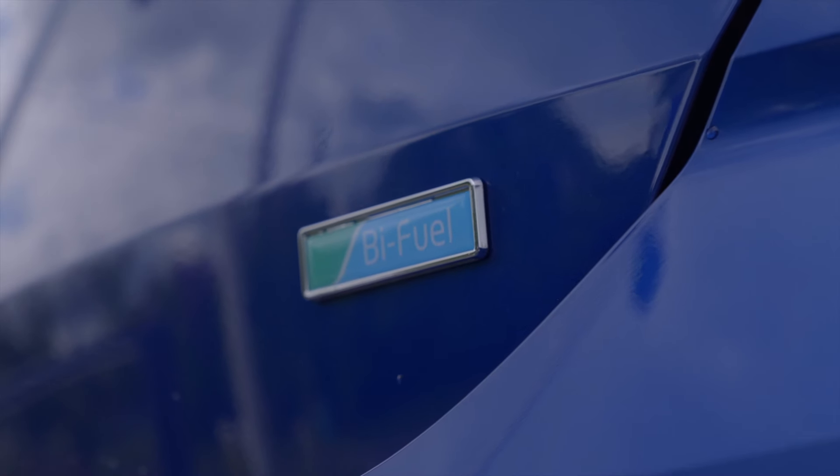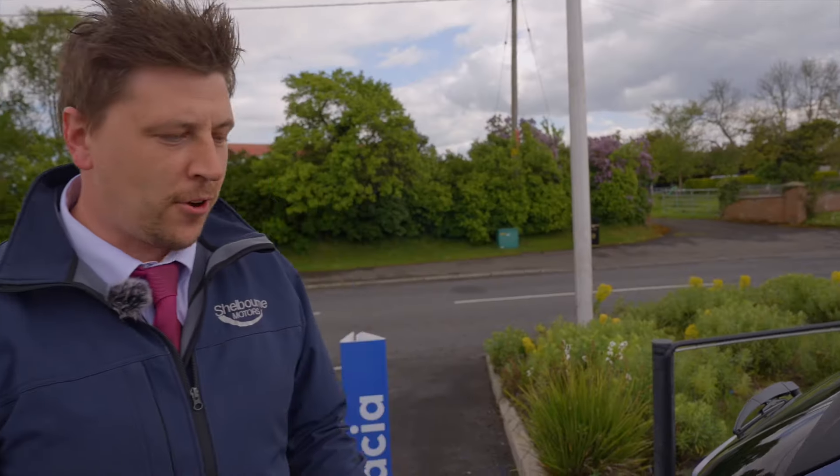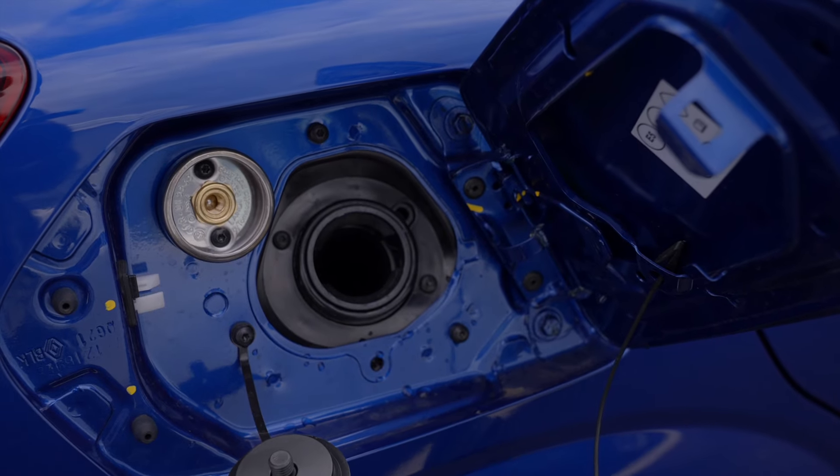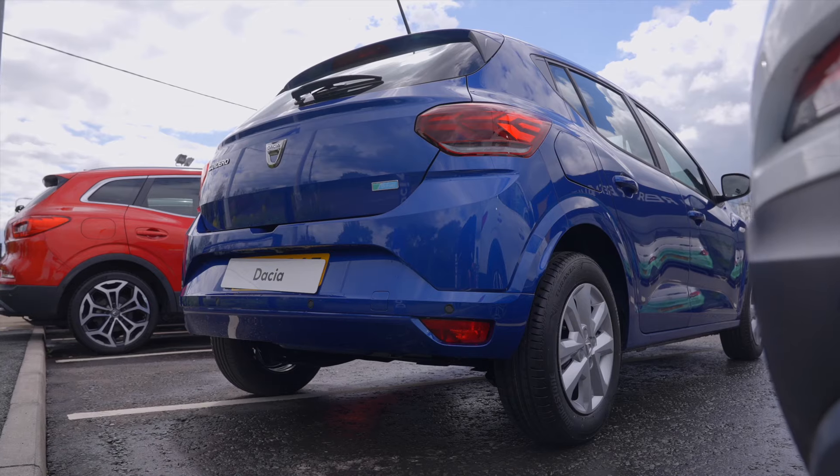We have LPG gas as well as a petrol engine within the car. The benefit of the bi-fuel option is you have both petrol and LPG gas. LPG gas normally is around half the price of normal petrol.